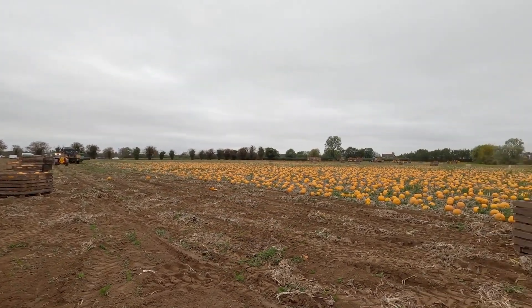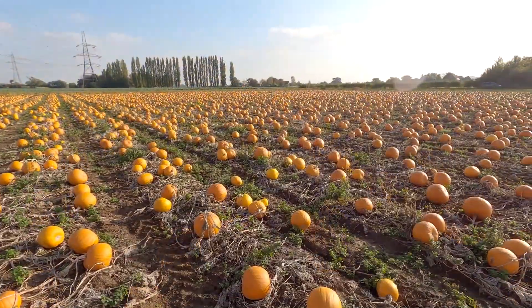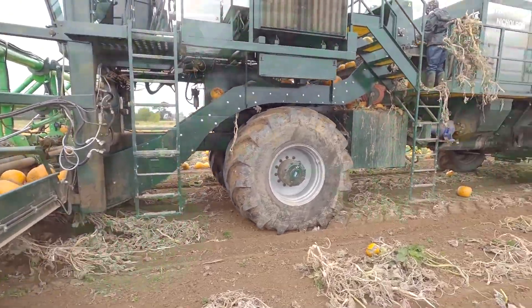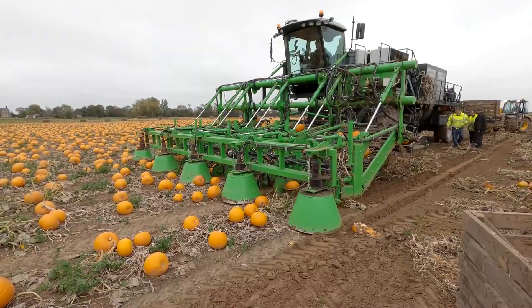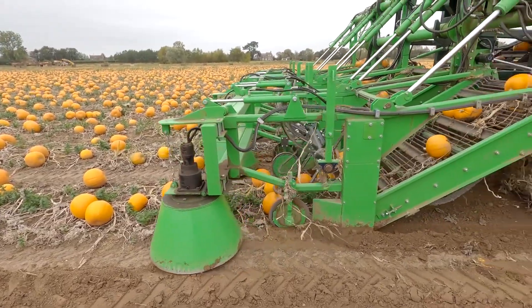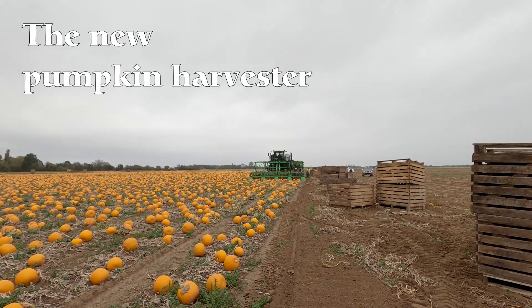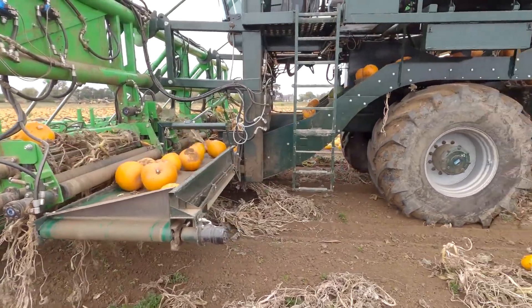Originating from the United States, this machine simplifies the pumpkin harvesting process, making it faster and more cost-effective. Its unique ability to gently pick and clean pumpkins without damage is truly remarkable. Ideal for farmers and agricultural businesses, the David Bowman Pumpkin Harvester is revolutionizing pumpkin farming.